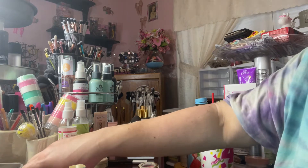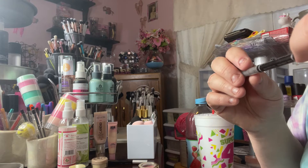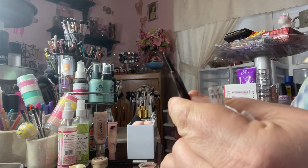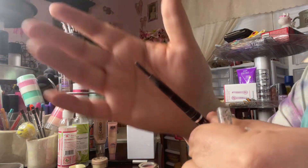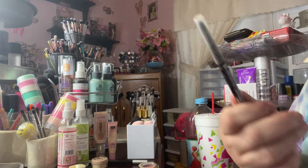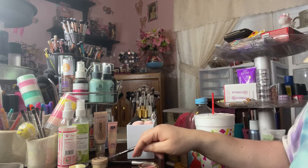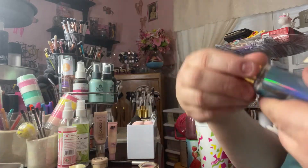I have been working on this Wet n Wild Mega Last Blackest Black retractable eyeliner forever. It's filthy looking and I still have a lot left. This is not a very good eyeliner — it does not stay in my waterline, you kind of have to push to get it to go on, it's not very creamy. I would totally not repurchase this, but it's like a vendetta — I'm gonna use it up one of these years.